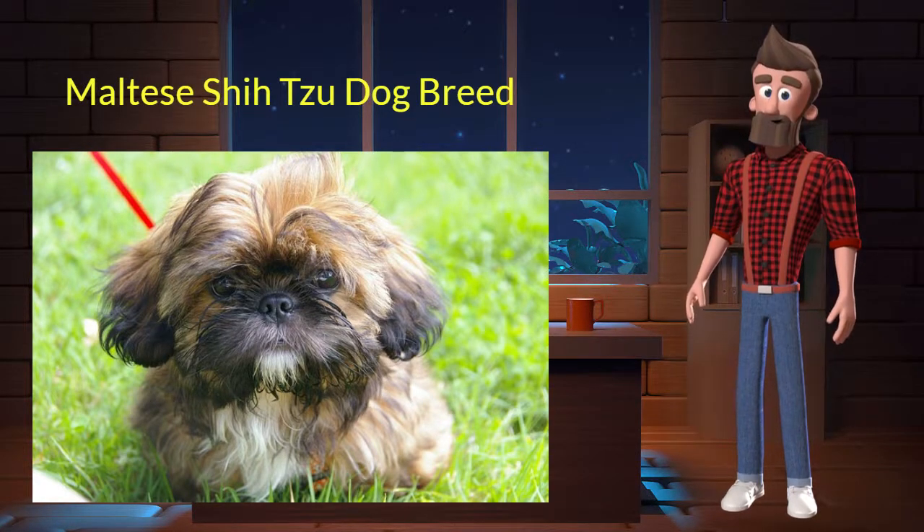The Maltese Shih Tzu originated from the United States and was used as a companion dog. It's very affectionate, alert, and devoted. It is a crossbreed between the Maltese and Shih Tzu dog breeds. Let's discuss some key characteristics of this breed.